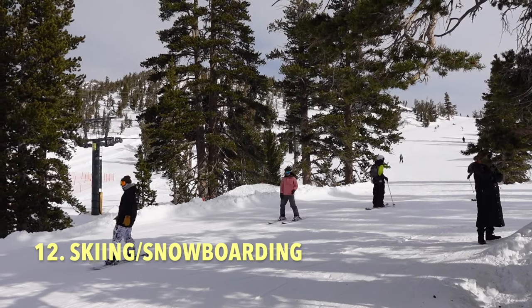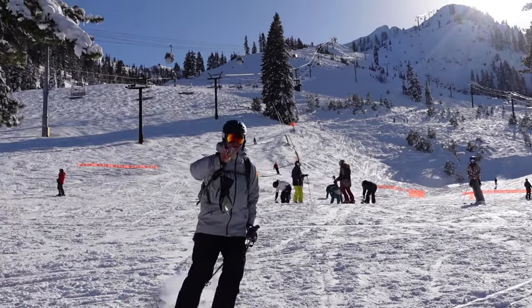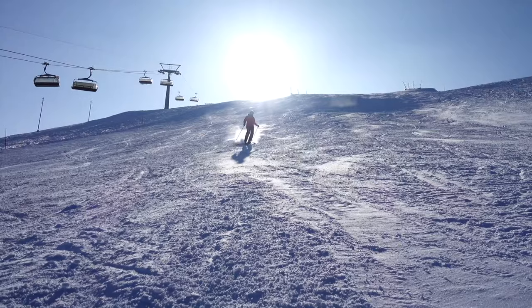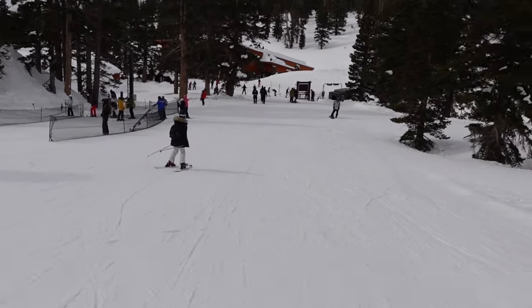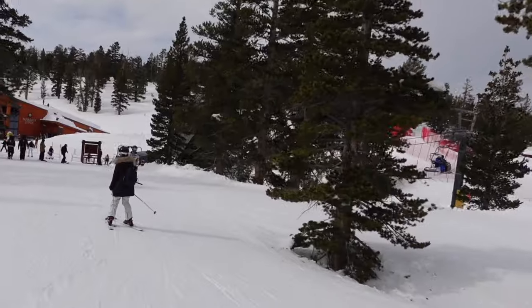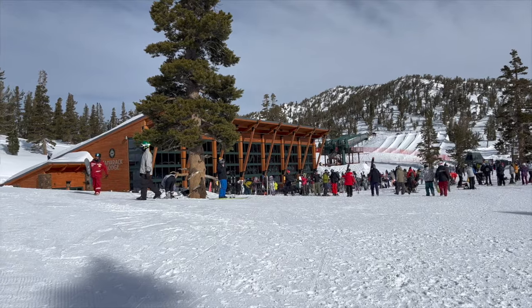And last but not least, skiing or snowboarding at one of Tahoe's premier mountain resorts. Lake Tahoe is a premier destination for skiing and snowboarding, and I'm happy to say that I actually went skiing for the first time in Lake Tahoe since moving here. I should have done it a long time ago, but I finally got out there on the slopes. I've only skied at Heavenly so far, but I'm hoping to get a few more mountains under my belt.